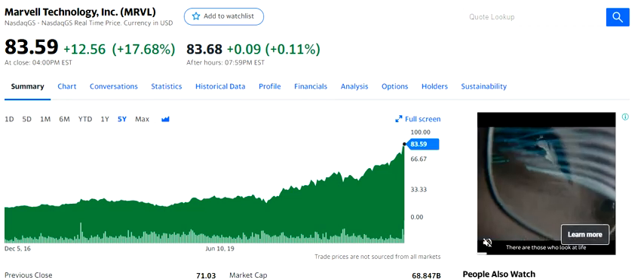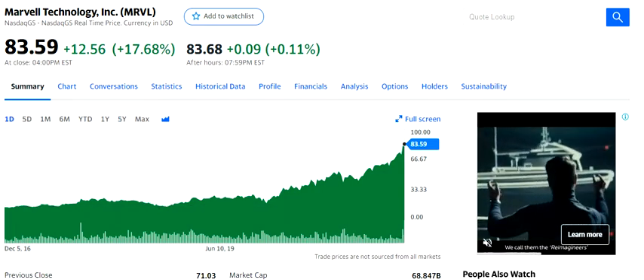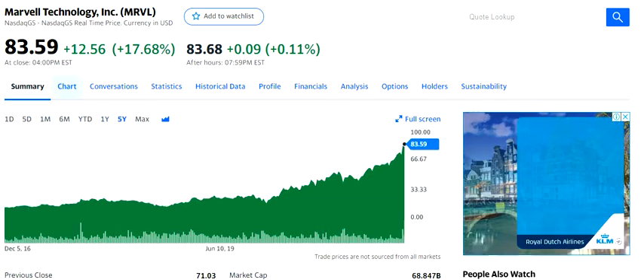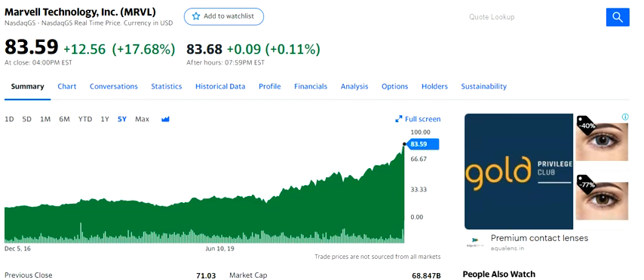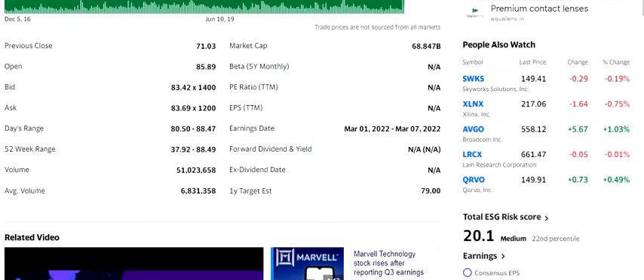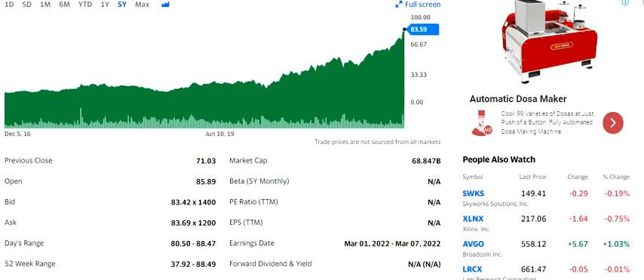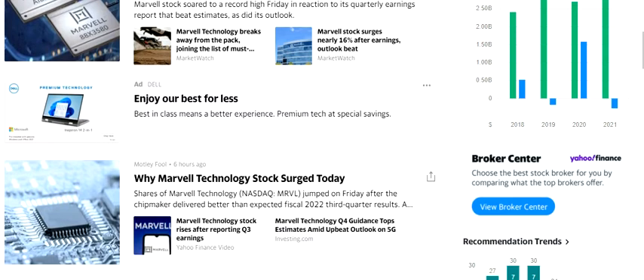Welcome to my channel. In this video we're going to discuss the stock of Marvell Technology. The stock has moved substantially higher over a period of time — you can see one month, six month, one year, five year — and it closed the last trading day of this week with a 17 percent gain. It has also recently crossed its one-year analyst price target of $79, and is currently trading at $84.